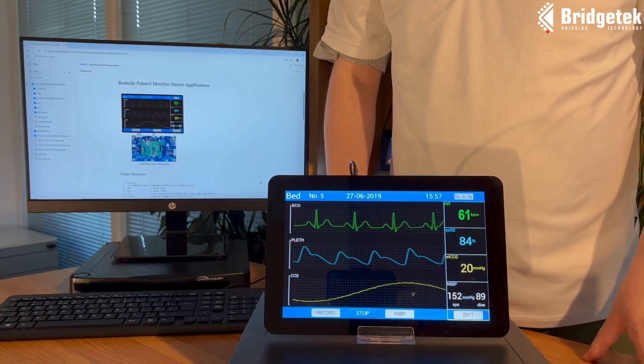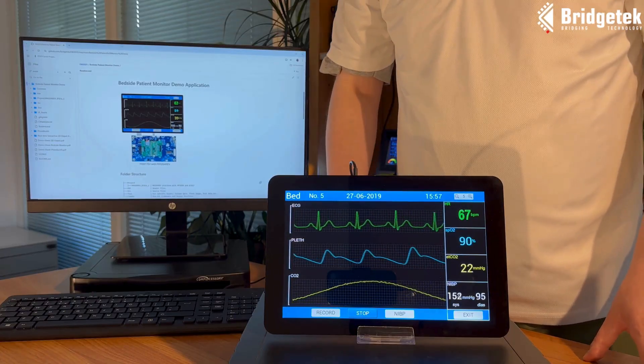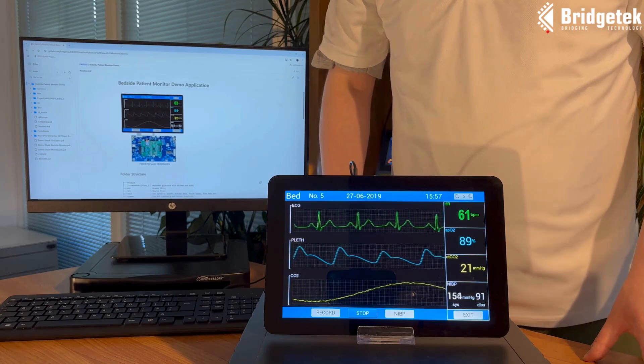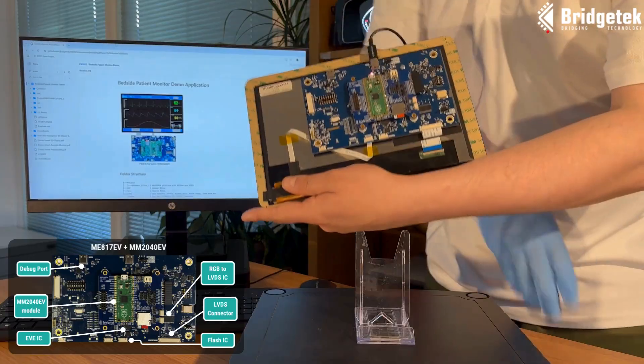The BT-817A's extensive graphics capabilities allow for feature-rich and efficient screen creation while utilising cost-effective MCUs, such as the Raspberry Pi RP2040 MCU included on our MM2040EV development module running this demo.